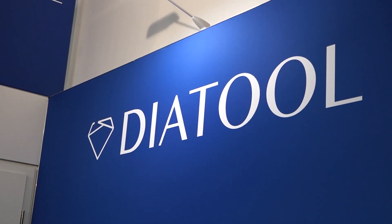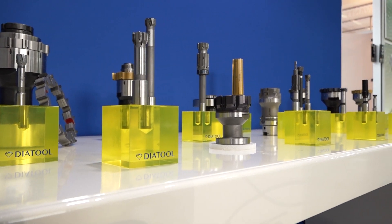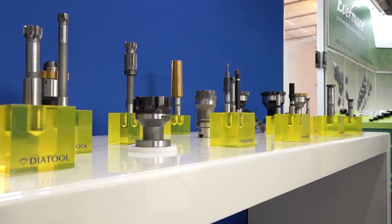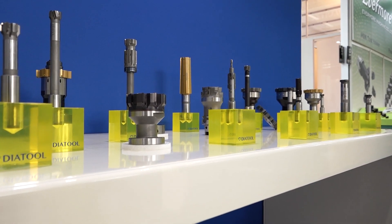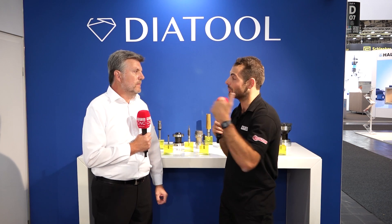These reamers run much better at higher speeds and feeds. Some customers get conservative based on past experience with more conventional, slower 'old school' reamers — but these reamers want to run super fast: we're talking 80 meters per minute up to 200 meters per minute. So it's not just about reducing scrap; you can reduce your cycle times as well.